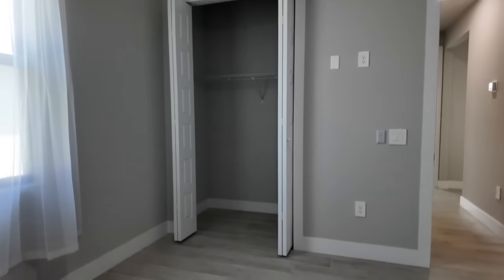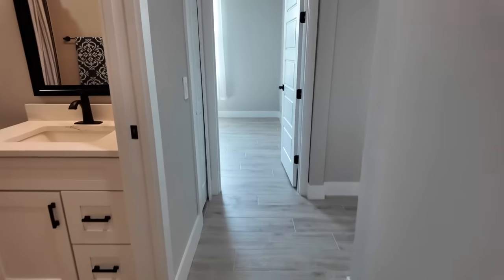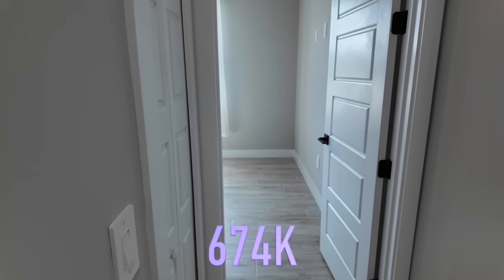Keep in mind this home is still two hours up the system, but if that doesn't bother you, it's also the lowest price on the list at $674,000.